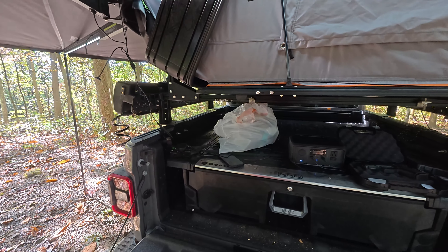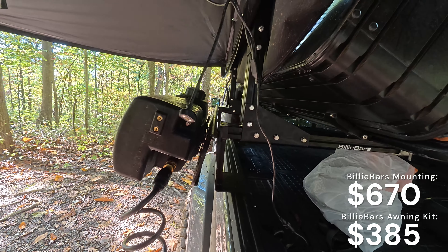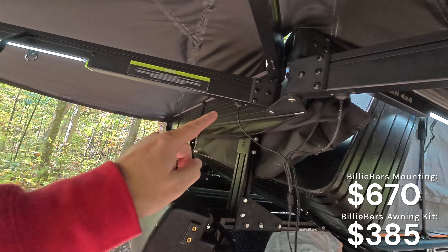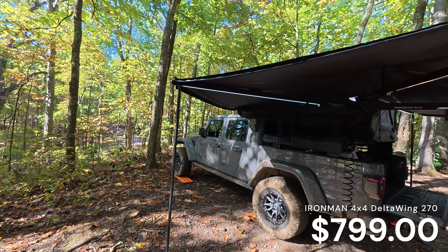The next piece I want to talk about is the awning itself. This is the Billy Bar system that I kept, but I bought their awning adapter piece which allowed me to mount the awning up high, above the door. That leads us to the Iron Man 4x4 awning — this is the Iron Man Delta 270 retractable awning and it is freaking awesome. Matt at Ozark Overland Adventures gave me some insight into these. You can see it goes from the edge of the Gladiator just over the door. It mounts into these bars and goes 270 degrees all the way around, giving me a lot of coverage. I used a lot of it last night when it was raining.